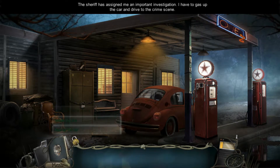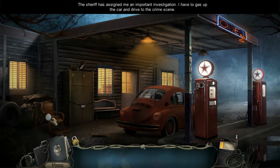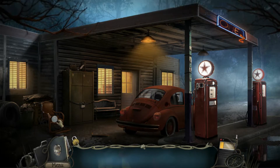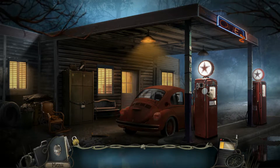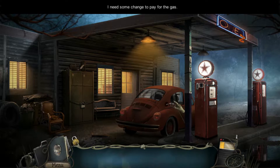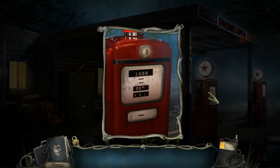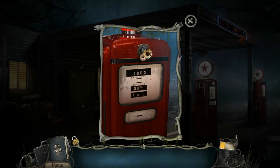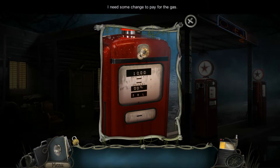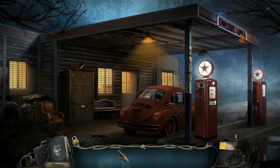Here we are again on my Steam library. Next game up is called Hope Lake. Hope Lake is a point-and-click adventure game — it's a crime story where you play a detective investigating a series of disappearances of young ladies, and you track them down to an area around Hope Lake.